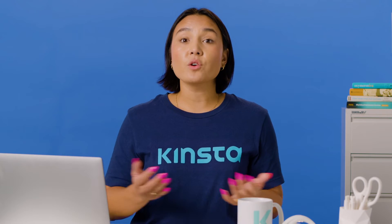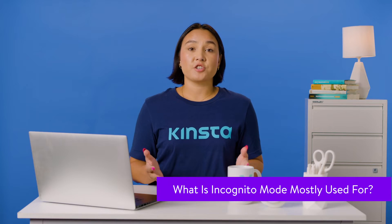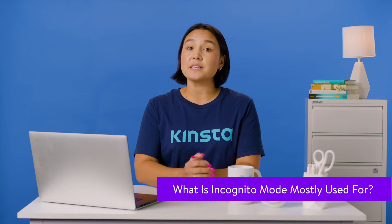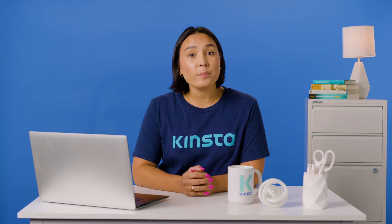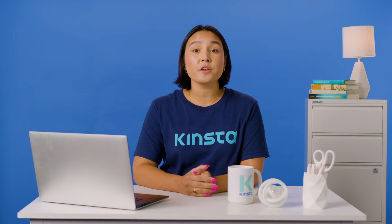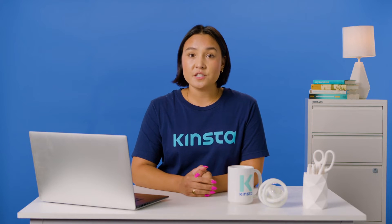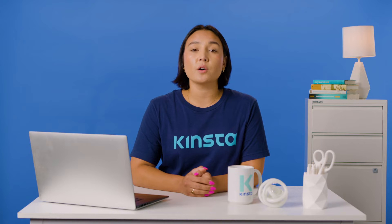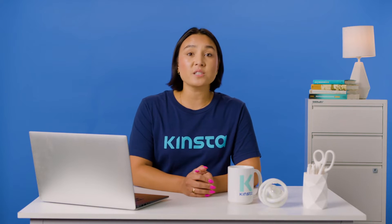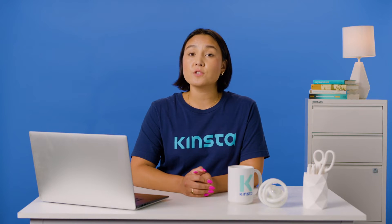Thankfully, several alternatives exist that do a far better job of keeping you private. As you might imagine or already know from experience, there are plenty of reasons to use incognito mode. For most people, the biggest reason is usually to hide their browsing history from other users on the same device. While the exact reasons for wanting to do this can definitely vary, incognito mode is an extremely effective option. Of course, being discreet isn't the only reason to use incognito mode. Here are some of the most popular.